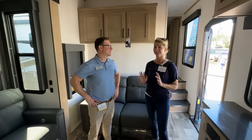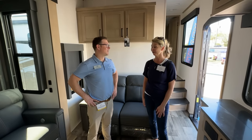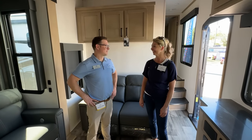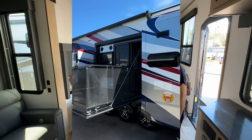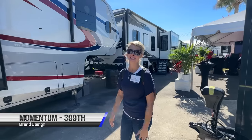Thank you so much for giving us the tour — we really enjoyed it, it's a beautiful rig, and we love all the new features. It's definitely a contender. For the ultimate prototype, I can't wait to go in and see it — let's go.